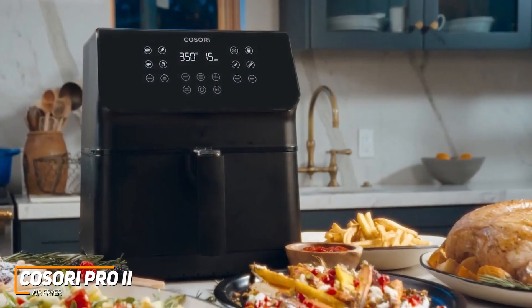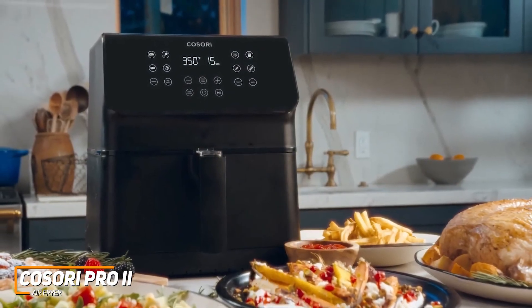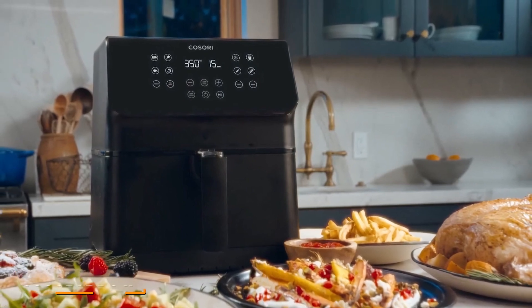This is an excellent choice if you want a cost-effective way to quickly cook large batches of food and prepare several meals or snacks.